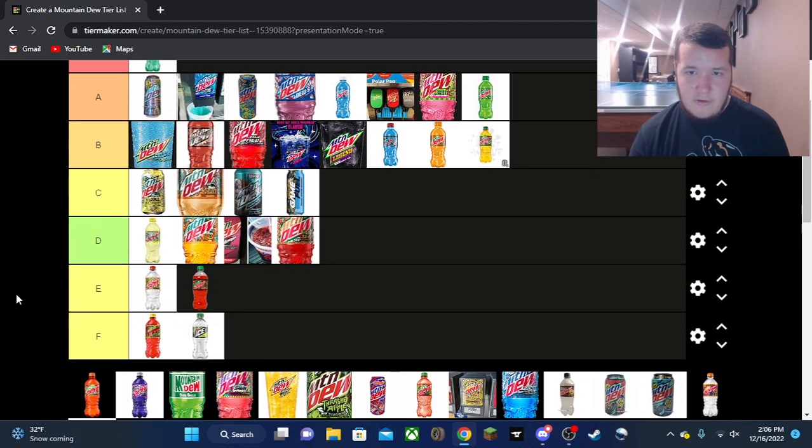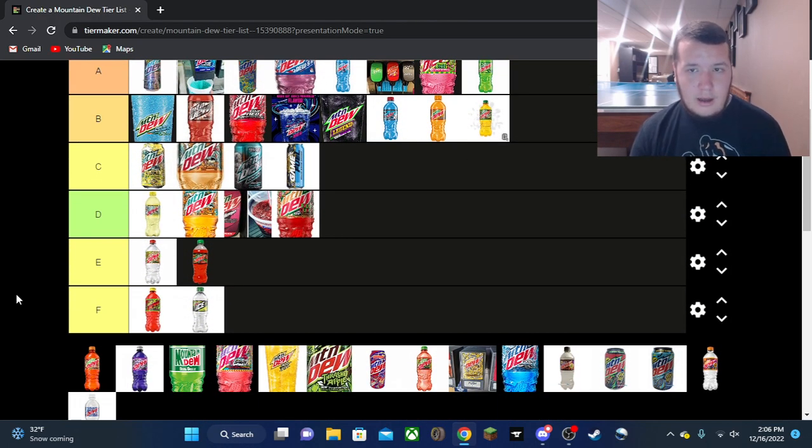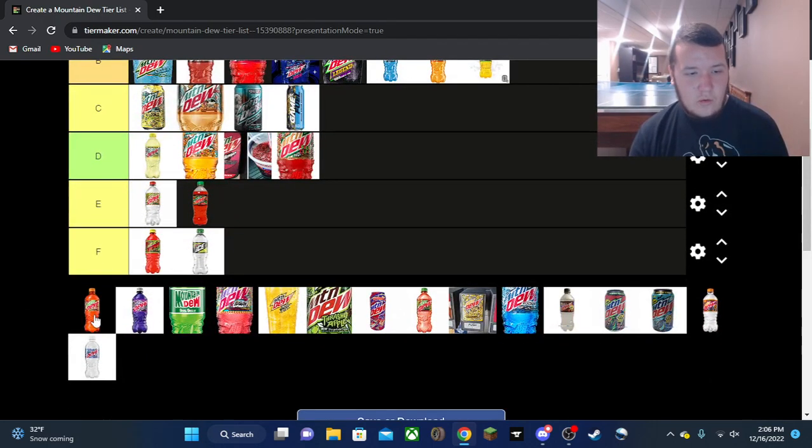Then finally we get to the regular Mountain Dew — A tier. Really good, really good flavor. Absolutely enjoyed it, always a good drink wherever you go.